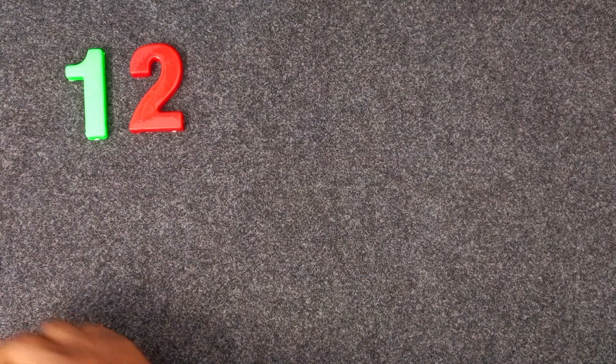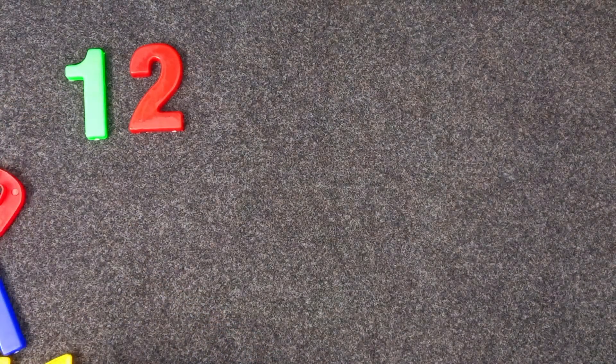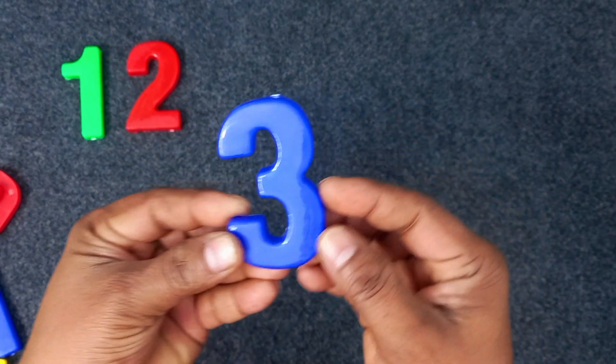Three. Three. Blue color. Three. Blue color. Three.